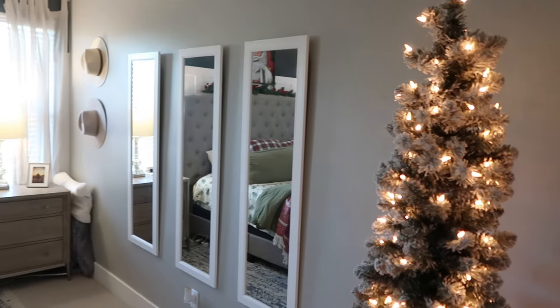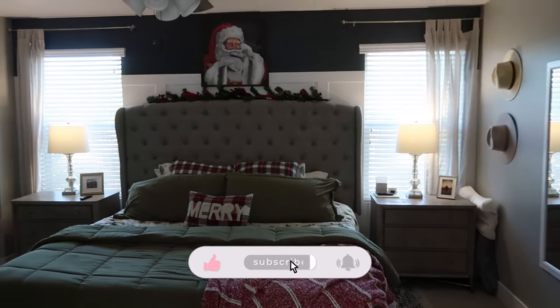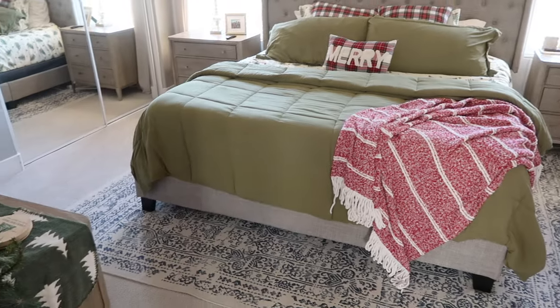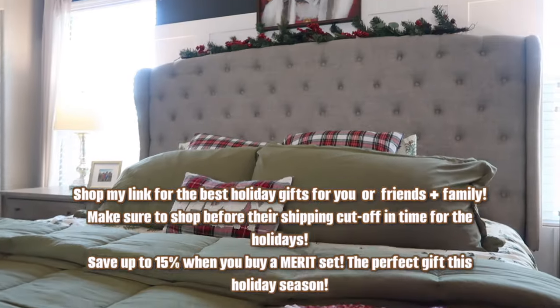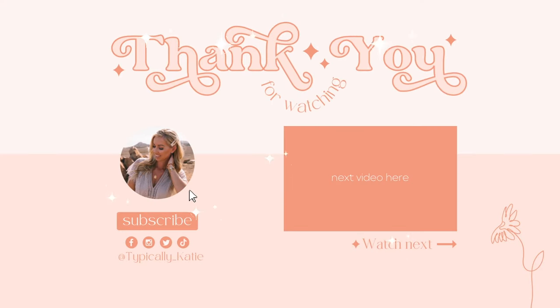Thank you so much for watching today! If you enjoyed it, please consider subscribing and hitting that like button — it helps me out a ton as a small creator. I'll also have Merit linked down below in the description box. Remember, every first Merit order ships with Merit's signature bag, and all orders over $40 get free shipping. Thank you again so much for hanging out with me today, and I'll see you guys in the next video — bye, friends!